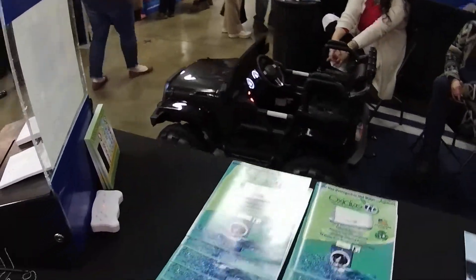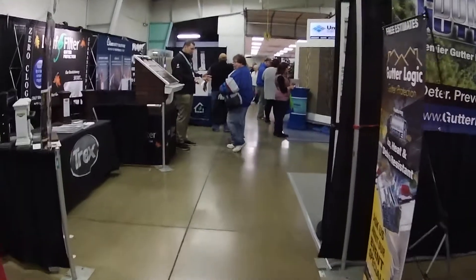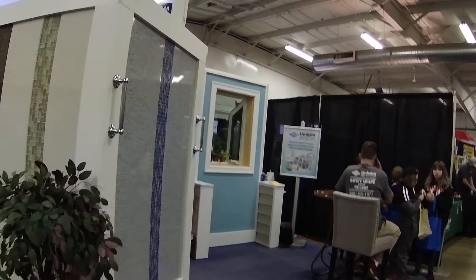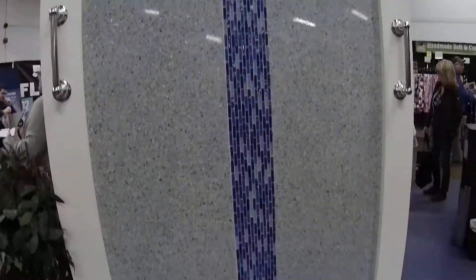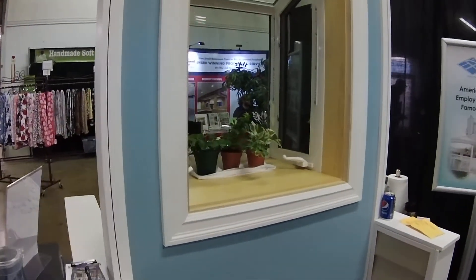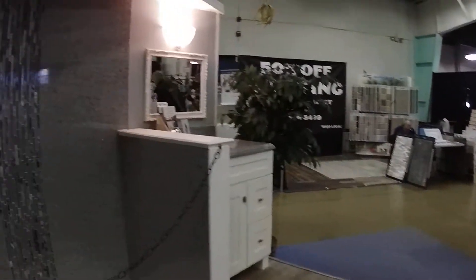There's the car display. I think this is pretty much it — I've shown you everything, except for maybe the Unique Home Solutions. Looks like tiling for the bath. Here's a bay window display, and this is a walk-in shower area — pretty neat.